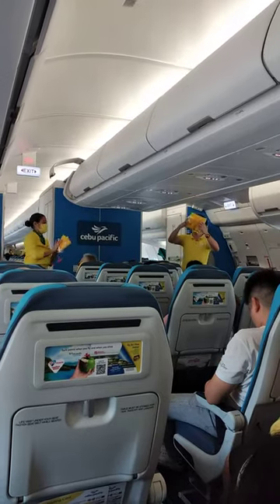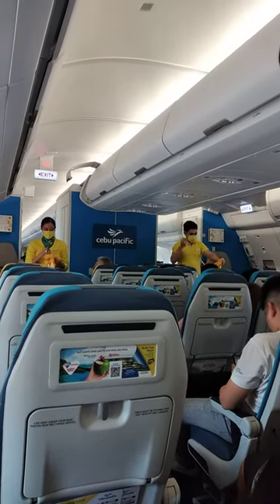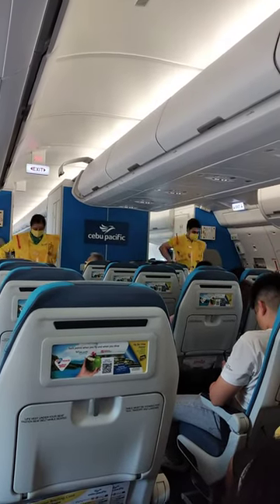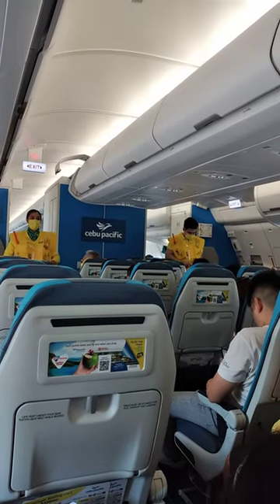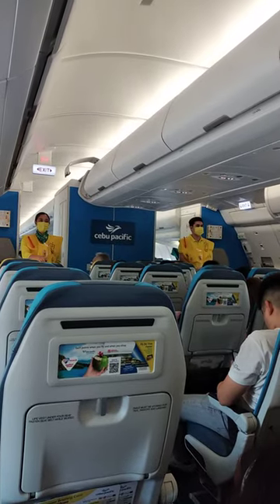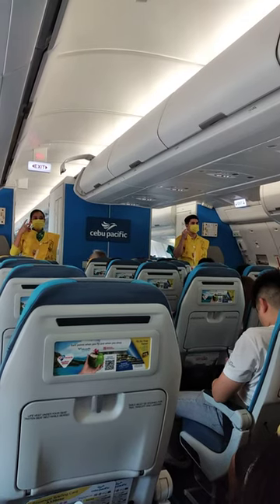In case of water landing, your life vest is found under your seat. Remove sharp objects from your body. To don, slip the vest over the head. Take the tape around the waist and push the end to the buckle. Pull tape to tighten. When outside the aircraft, pull the inflation tags to inflate the vest.